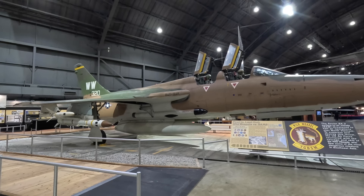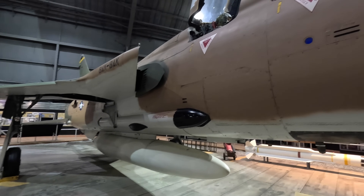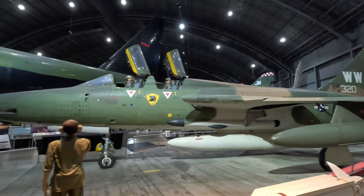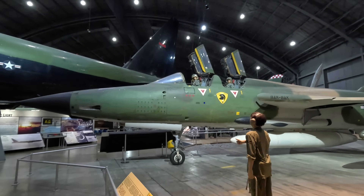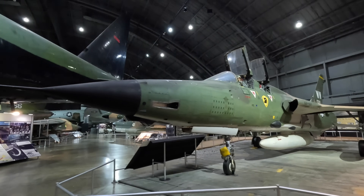When it entered service it was the largest single-engine combat aircraft in history, weighing over 50,000 pounds. This actual aircraft started life as an F-105F, a lengthened two-seater trainer, and was converted to the F-105G Wild Weasel configuration in 1972, remaining in operation until 1980.